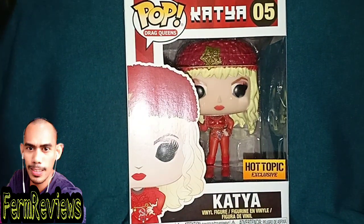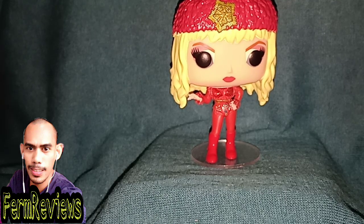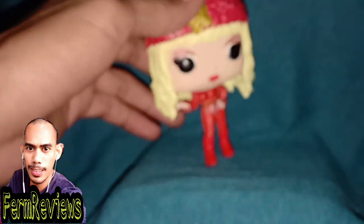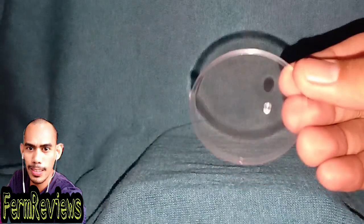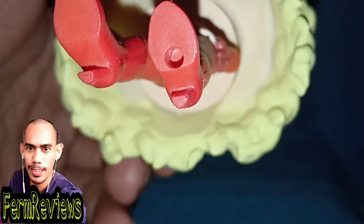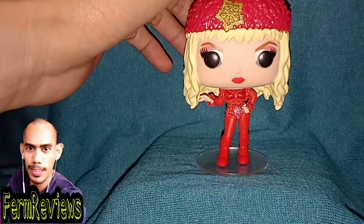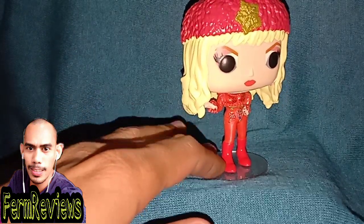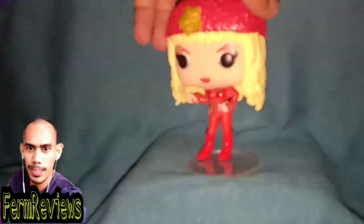Based on her dress or suit, it seems to be red with gold, which fits the Russian theme. Let's go ahead and open up the box. Here she is — Katya fully out of the box. A good thing about this version is that it includes a stand. On her foot there's an indentation where you plug the stand in so she can stand properly.